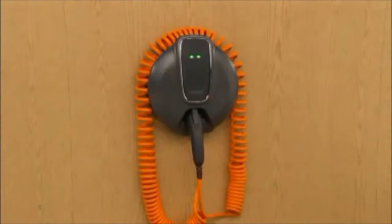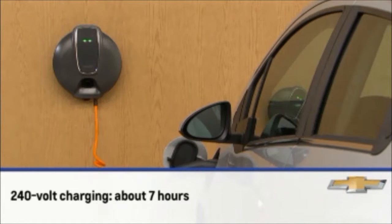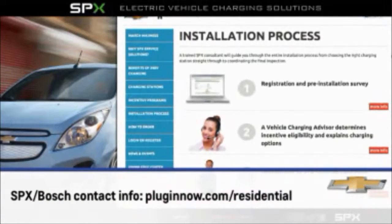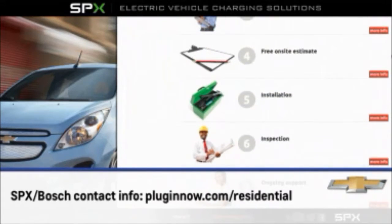The Spark EV can also be charged with a 240 volt charger. When using a 240 volt charging station, a Spark EV can be charged from empty to full in about seven hours. In order to bring more efficient charging ability to Spark EV, Chevrolet has partnered with SPX Bosch who sell and install 240 volt chargers. Visit the SPX Bosch website at PluginNow.com forward slash residential for complete information about the charger installation process along with the typical installation costs.